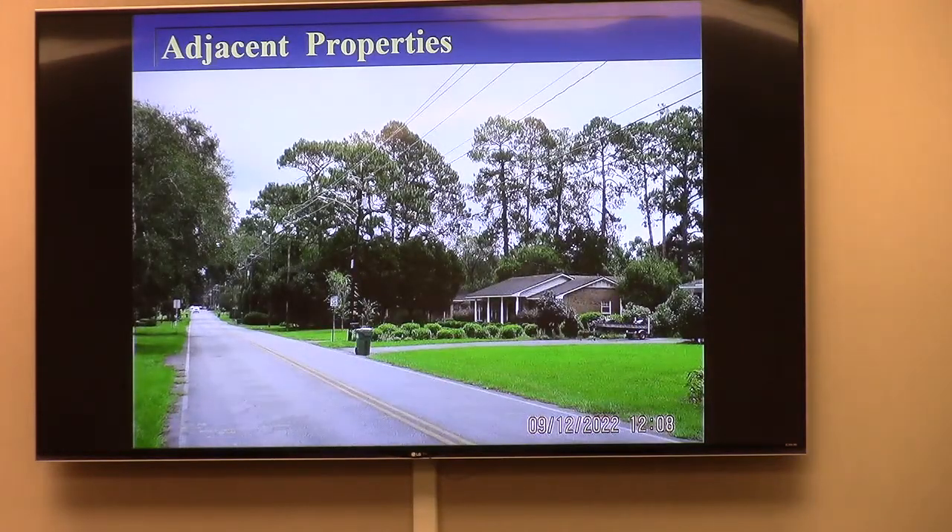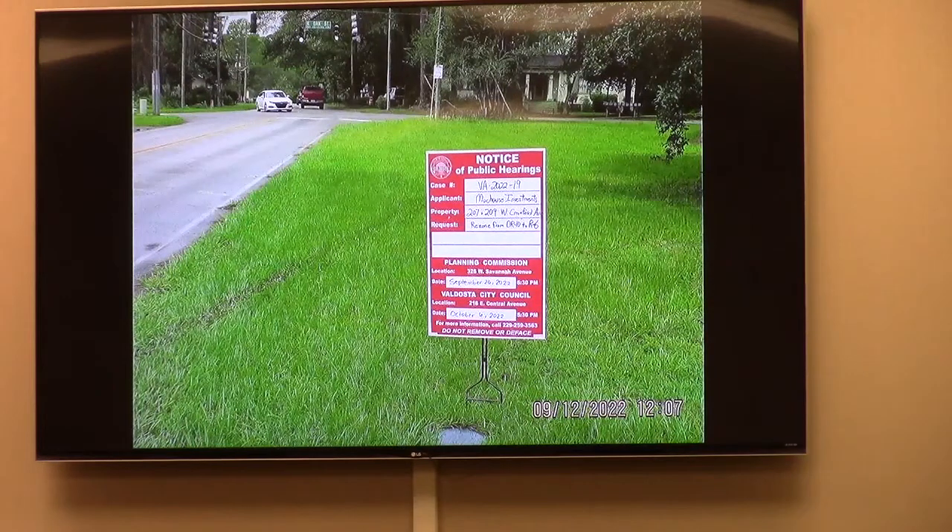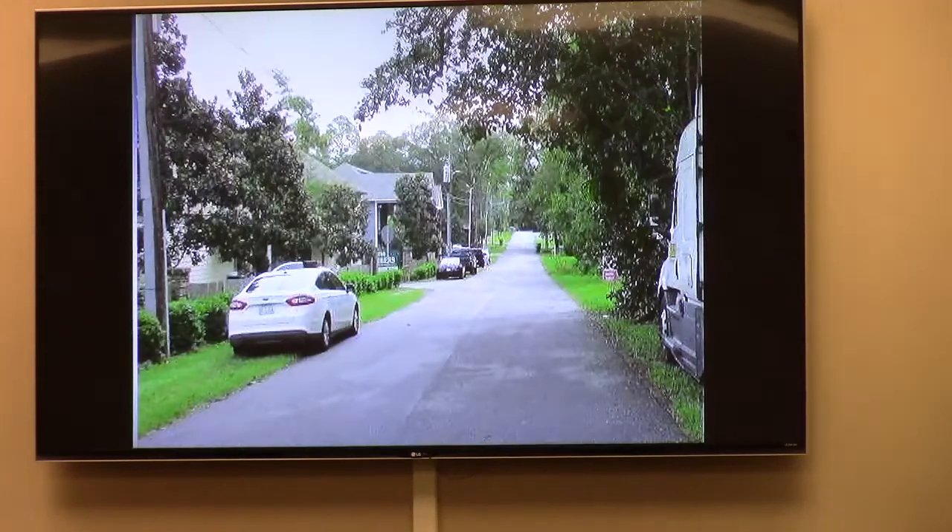This is the view looking eastward down Alden Avenue. You see a single-family residential corridor, part of the local historic district, also part of the Berkwood-North National Register District. This is also the view in front of the subject property, looking at the Alden and Oak Street intersection, which actually has a cracker line, and you see the residential patterns of the buildings.